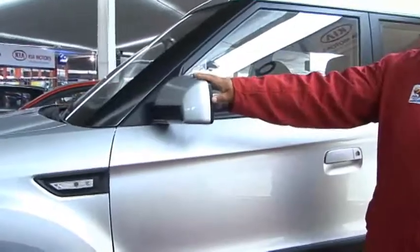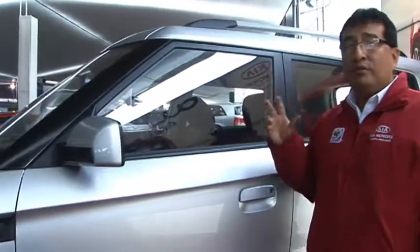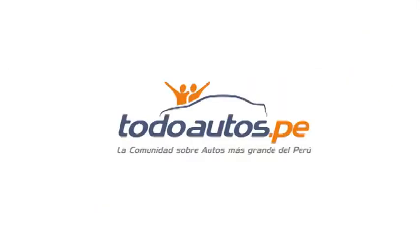El Kia Soul cuenta con dos versiones: automático y mecánico. Ya no estamos hablando de $18,990. Precio de inicio: $16,490 la versión mecánica, y por mil dólares más se lleva la versión automática. Full equipo. Tres años de garantía por el fabricante, Kia Impor Perú.